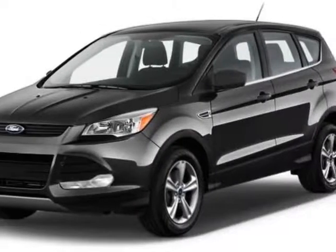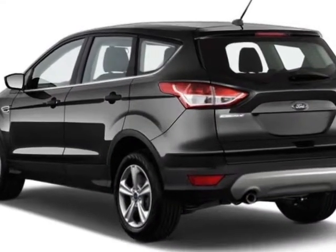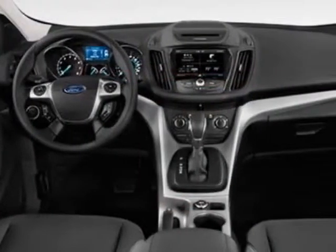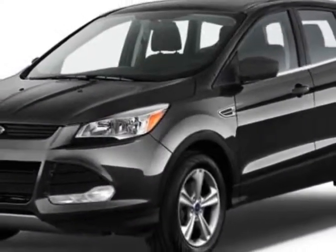Look at this new 2015 Ford Escape. For your protection, this vehicle has a full factory warranty. This Escape boasts a 2.0-liter inline-four engine and has a six-speed automatic transmission.